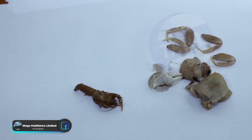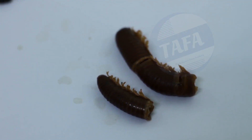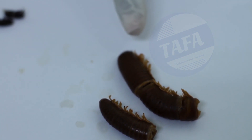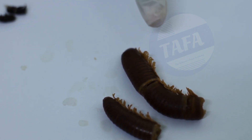The third example under the Kingdom Animalia is the millipede. The millipede has a cylindrical body and has two pairs of legs per segment.